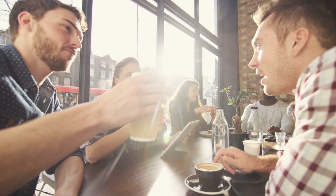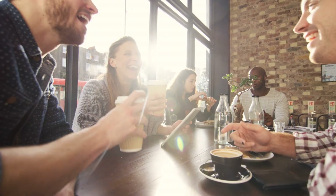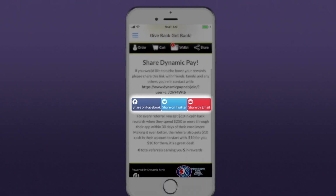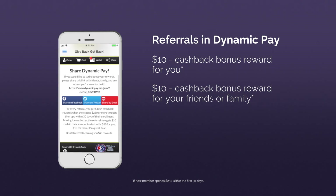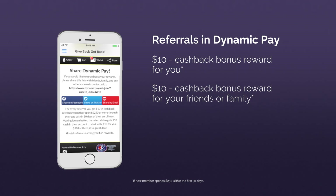If your friends or family ask about Dynamic Pay, share it with them. Once they sign up, there are even more rewards. You'll see $10 and they'll see $10. The more you share, the greater the reward.